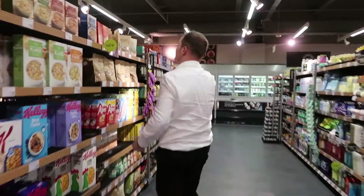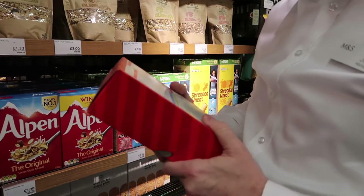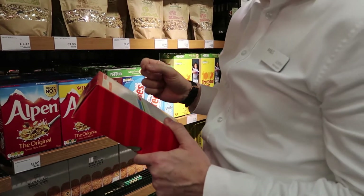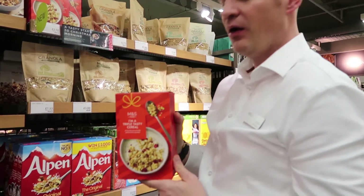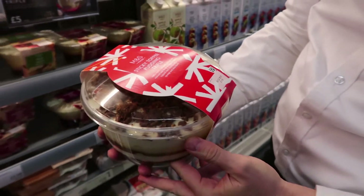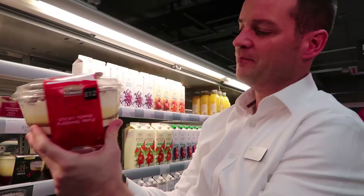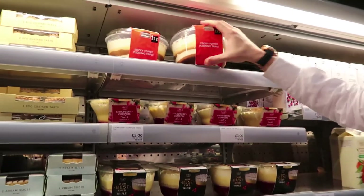Over here is our trifle cereal — let me read you the back: custard-flavoured oat clusters with strawberry jelly pieces, white chocolate chunks, yogurt-flavoured coated cornflakes, sponge cake pieces and freeze-dried raspberries. It sounds like heaven in a bowl — like having pudding for breakfast! And look at this giant trifle: toffee sauce, caramelised sponge, custard, fresh whipped cream and chocolate. We didn't do this last year. People are going to see it on TV and come in to buy them by the hundred.